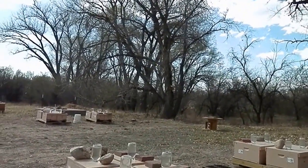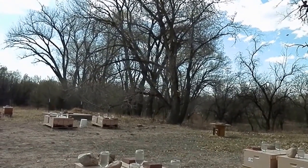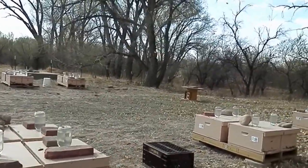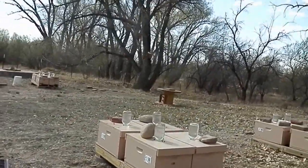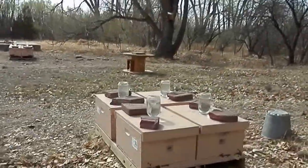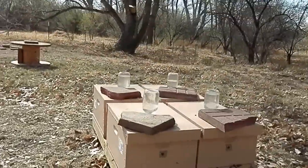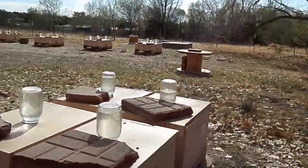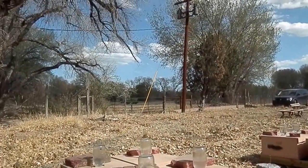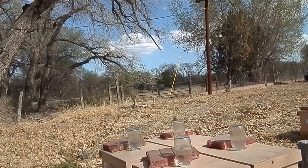They're going to draw out all 20 frames and fill them. When we get closer to winter we'll give them a heavier syrup, so these girls are going to be fat for the almonds. If you're looking at this and you need some bees, just remember New Mexico Bees LLC. You can find us at www.nmbees.com.